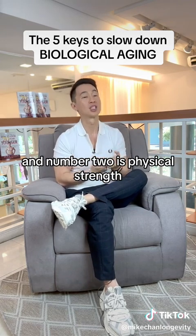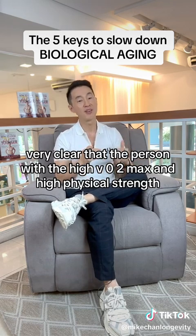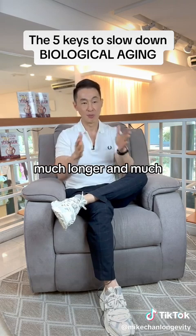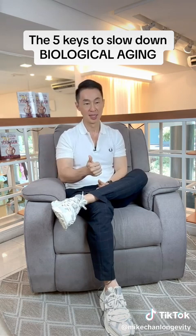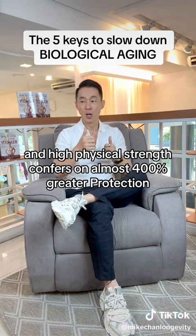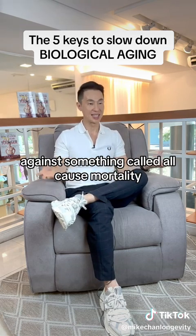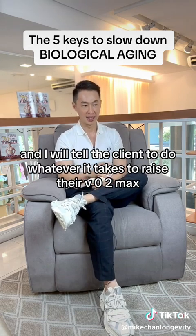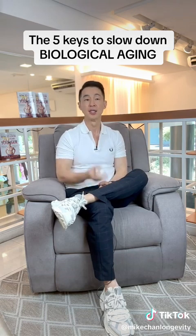Number two is physical strength. The studies are very clear that a person with a high VO2 max and high physical strength tends to live much longer and much healthier than a person who is the opposite. A high VO2 max and high physical strength confers an almost 400% greater protection against all-cause mortality — dying from any cause. So I always track these metrics and tell clients to do whatever it takes to raise their VO2 max and physical strength.